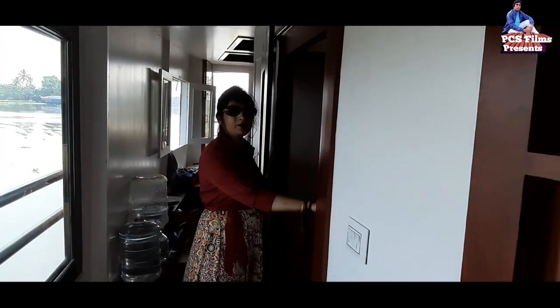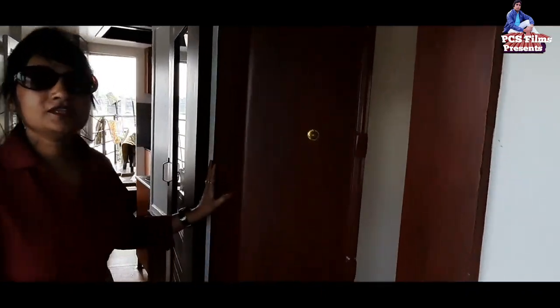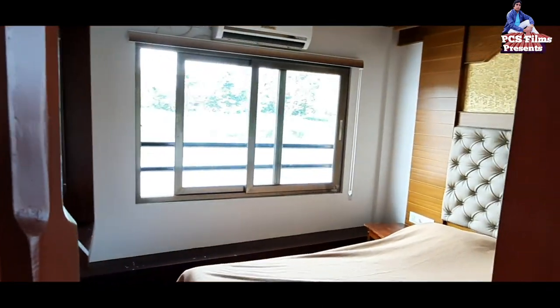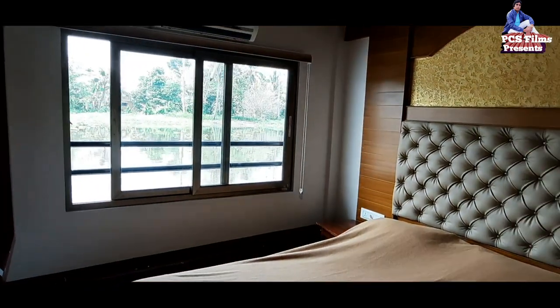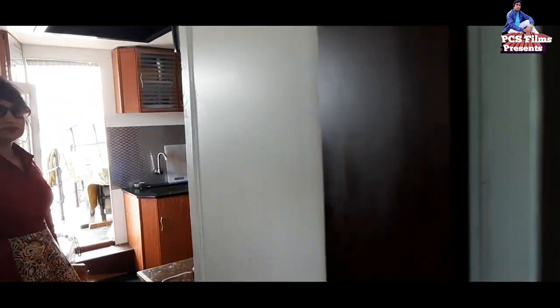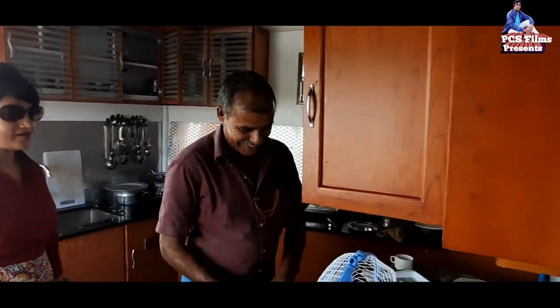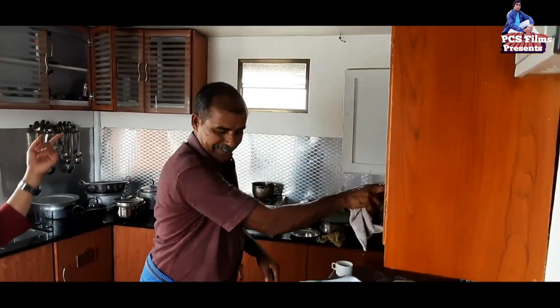There is a back seat area at the back. And this is the kitchen — the kitchen is also located nicely on the boat.